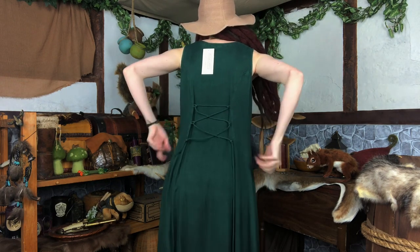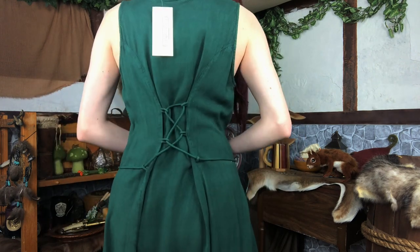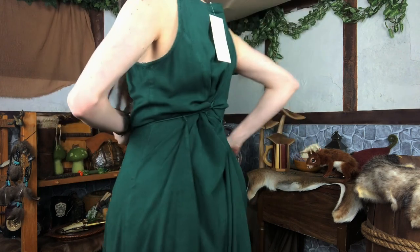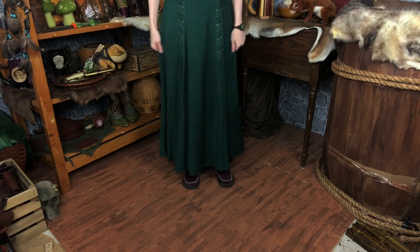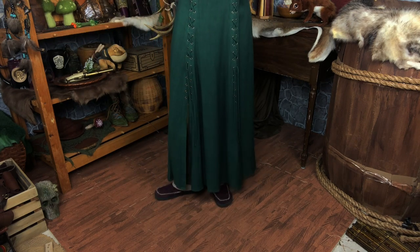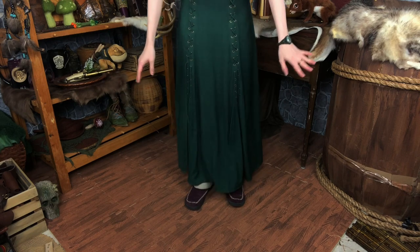Here's the back — it has a lace-up. Let me tighten it up a bit. That's honestly not really tight enough for me just because this thing is so big on me. I'd probably need to tighten it all the way. It does look a little bit better in the front. Now I'll show you the bottom of the dress — this is actually a really good length for me. I'm about 5'3" and I ordered the standard height. If you're taller than 5'3", I'd recommend getting the longer length dress.